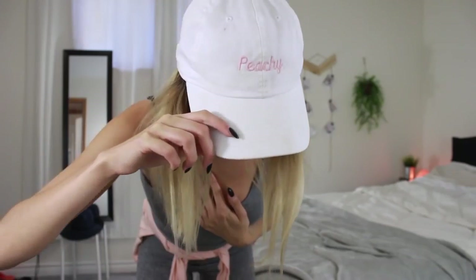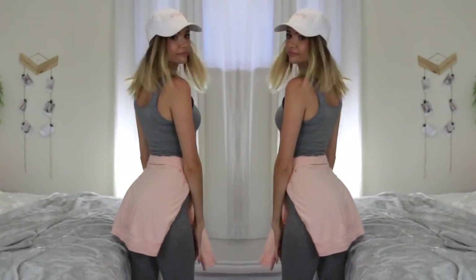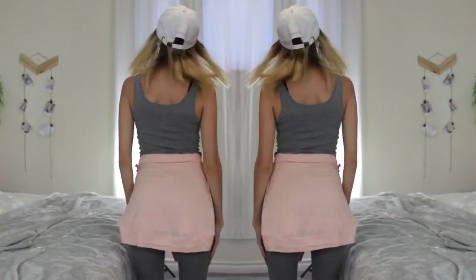Hi guys, welcome back to my channel. For those of you who don't know me, my name is Brooke, and today I'm going to be showing you how to achieve this youthful, very lazy day but still really cute look for school.